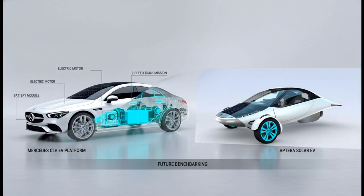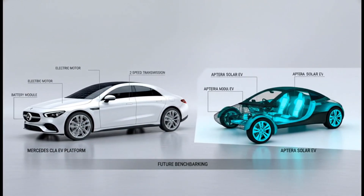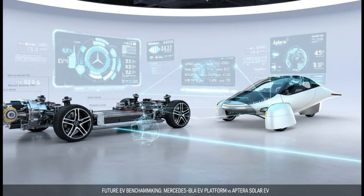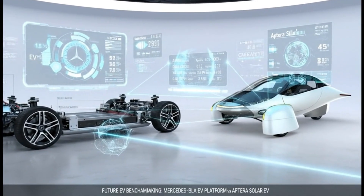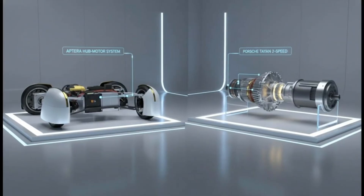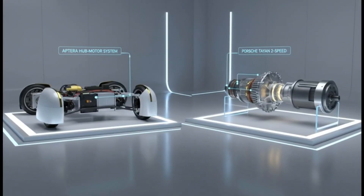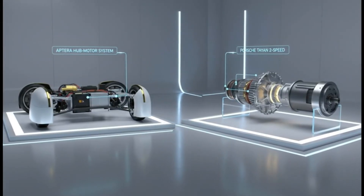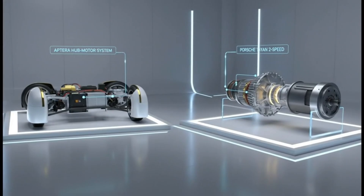At first glance, that sounds almost contradictory. Why would the world's most efficient aerodynamic EV suddenly flirt with a drivetrain upgrade you usually see in high-performance brands like Porsche? Why now? What does this change? And more importantly, how much efficiency is actually hiding behind this decision?